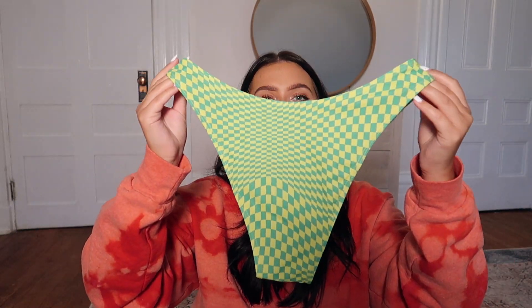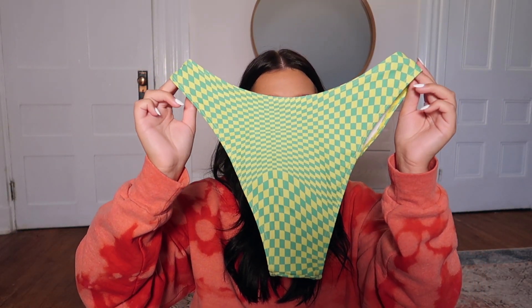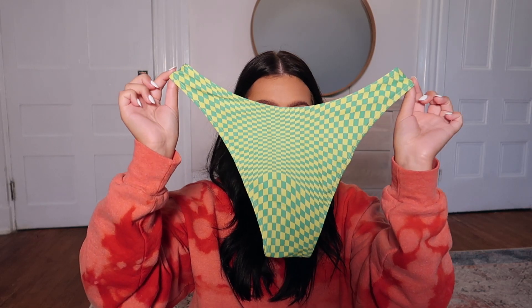I got two bikinis, both in a size medium because that's the only way the bottoms fit. This first one is honestly like a Frankie's Bikinis dupe. The top ties around your neck like a halter, and the bottoms are really high-waisted — they sit on your hips and hug your waist just right. They're kind of cheeky but not too cheeky, nothing crazy. I really love these.